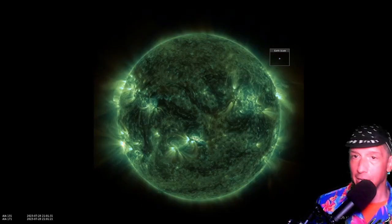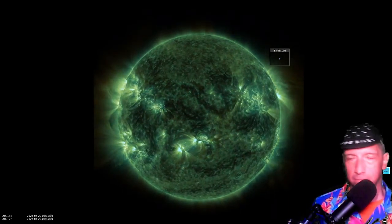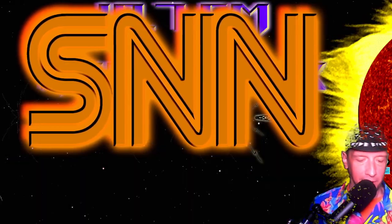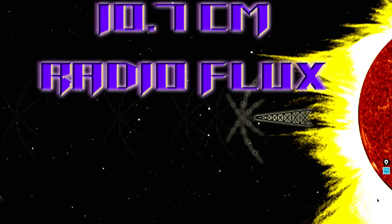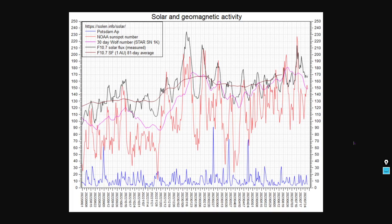This is SDO 171 for the past 24 hours, and it has been an exciting 24 hours to say the least. We've added 131 angstroms — another species of ionized iron. The 10.7 centimeter radio flux is now at 168 solar flux units. You can expect this to uptick a lot because there was a lot of activity on the far side of the sun — there's the one-year graph to put it in context. 168 is the current state.